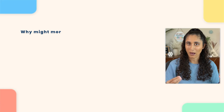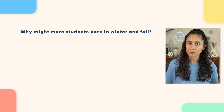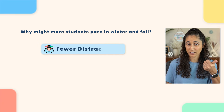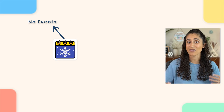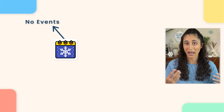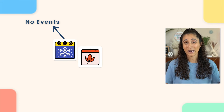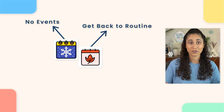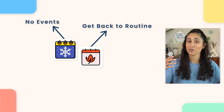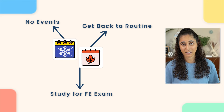Why is it that more students pass the FE exam during winter and fall? This could be because of fewer distractions. Winter is usually right after the holidays and not many major events happen during this time. Same thing with fall — it's right after summer vacation and people tend to get back to their regular routine, and so they would start preparing and studying for the FE exam.